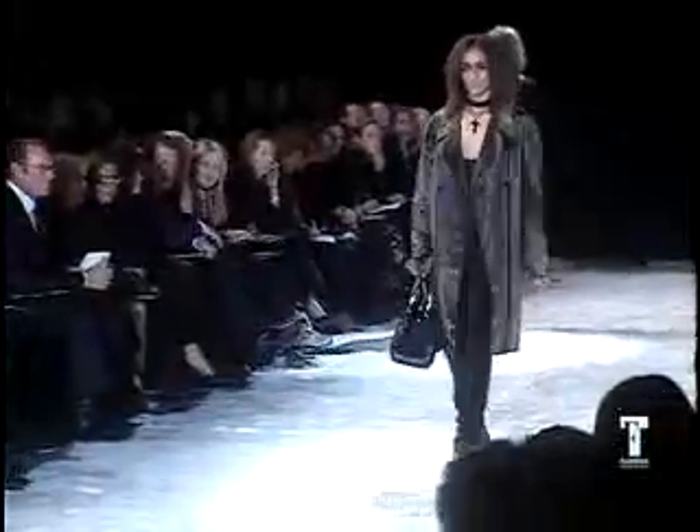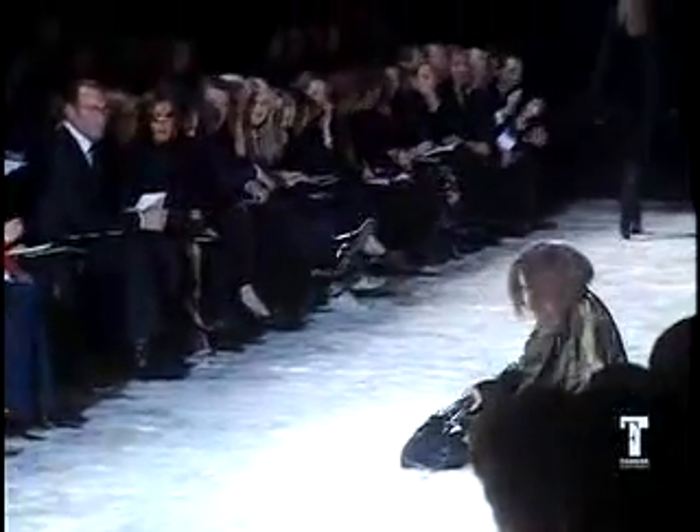By far the most common hazard is difficult or risky footwear. If you thought your stilettos were tricky, wait till you see some of these shoes.